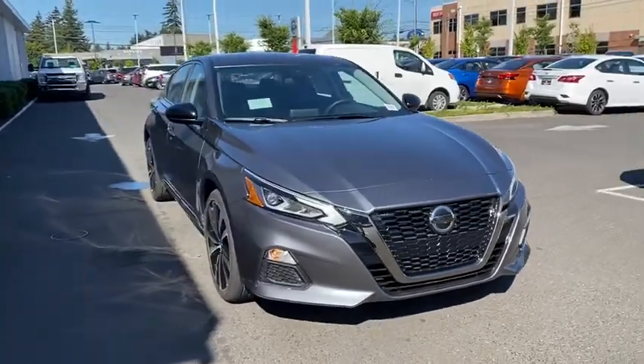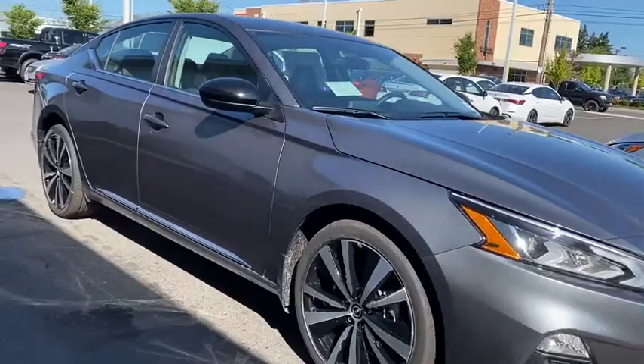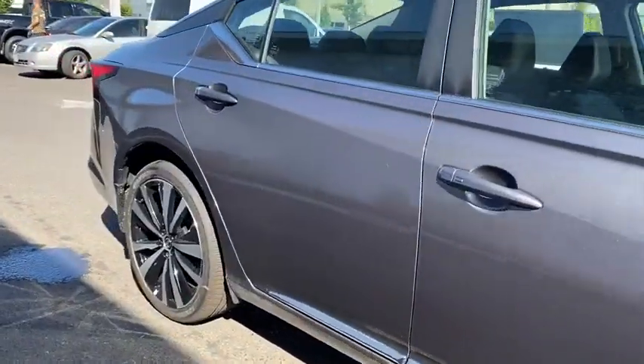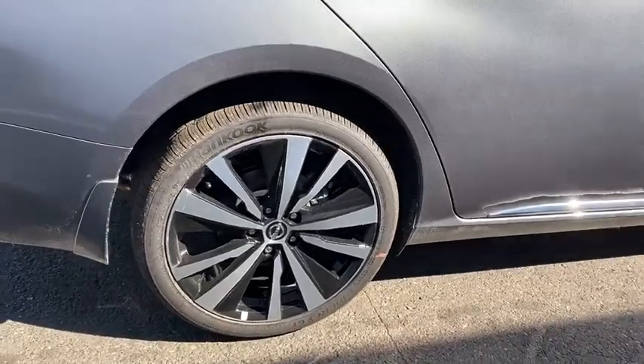Combine that with the powerful engine, six standard airbags, and over 5,000 quality and performance tests, and you'll see the Nissan Altima is made to drive and built to last. Come see the car for yourself.